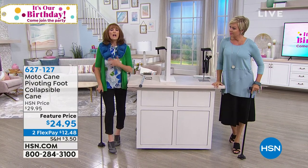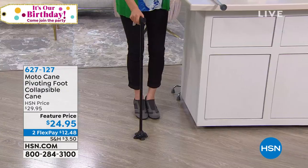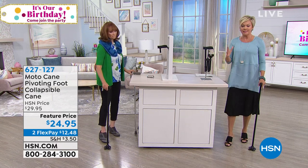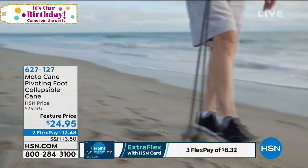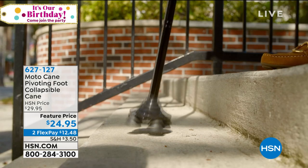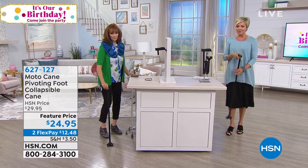It doesn't necessarily mean you have to be in your upper years to feel unstable — when I had my son I was on a walker for six weeks after a difficult delivery. This is something I think you're going to love. It's very height adjustable — I'm 5'9 and wearing big heels today. It goes up to 33 inches with seven adjustments, from very petite to a taller person, and holds up to 200 pounds. It's a strong, well-made little cane that collapses.